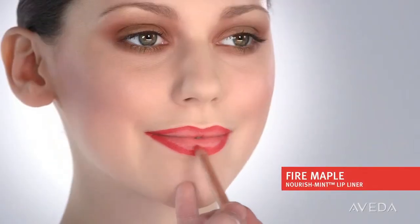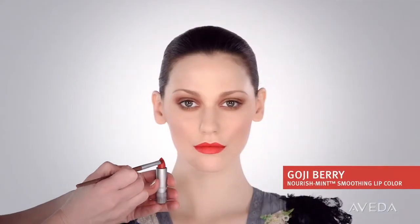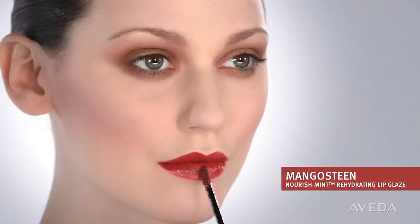After we've prepped the lips, we're going to line and stain them with fire maple. Then we'll take goji berry, a rich perfect red, and layer it over fire maple. To finish the lips and create even more depth, apply mangosteen to the center and then blend out. This adds a beautiful wine red shimmer.